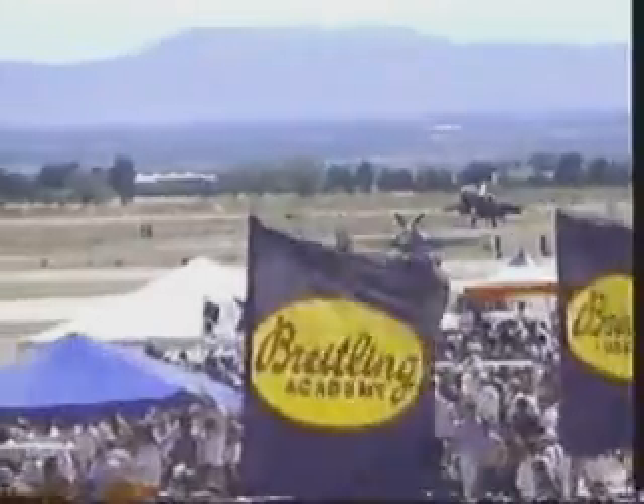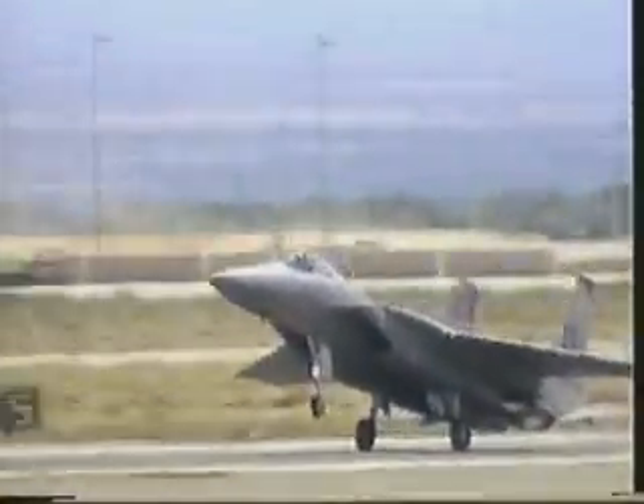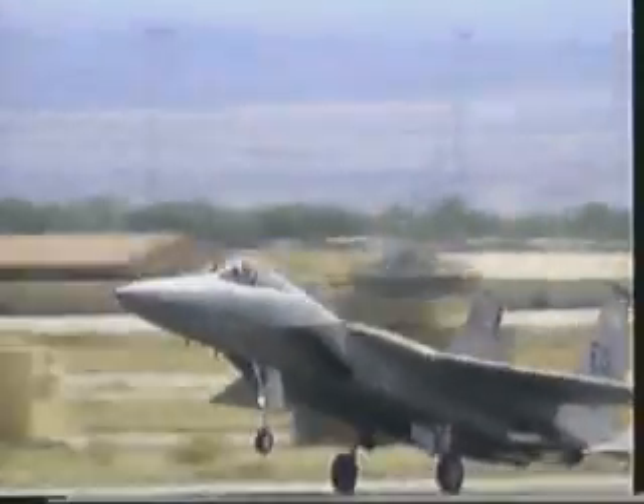There it is, ladies and gentlemen, the strongest fighter in the Air Force arsenal, the F-15 Eagle.